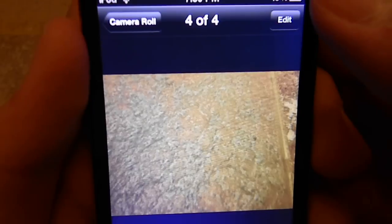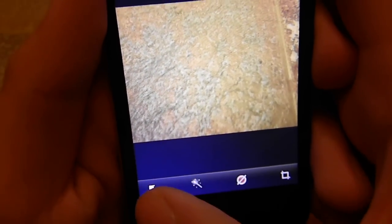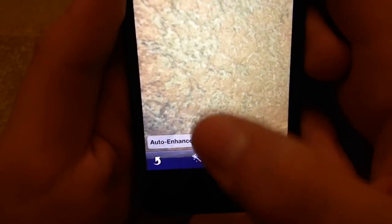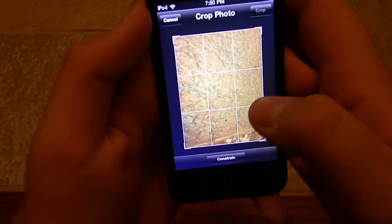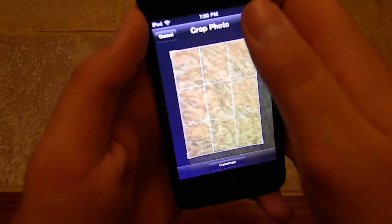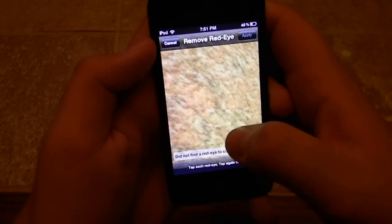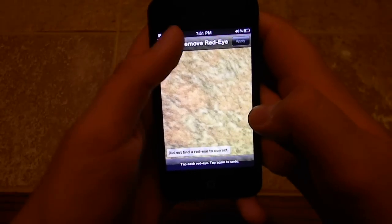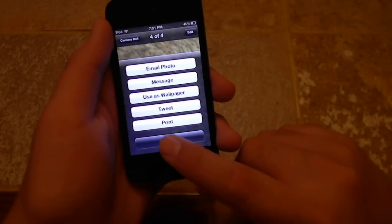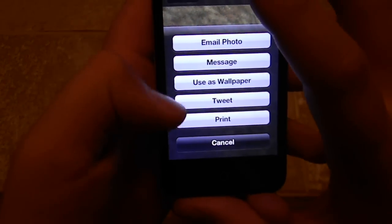The crop button is right here. You press edit, you can rotate, rotate, rotate, and there's the auto enhance, which I'm still trying to figure out, and there's cropping. So if I want to crop somewhere here and go up there and press crop, it crops. If I press save, it saves. And there's more options: email photo, message, uses, wallpaper, tweets, and prints.